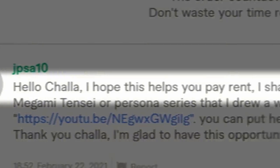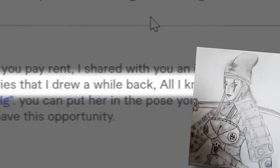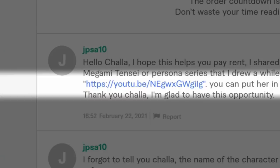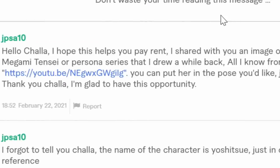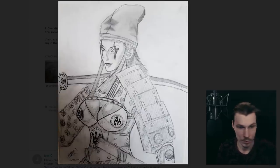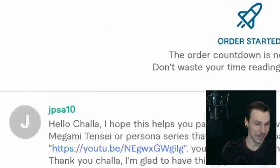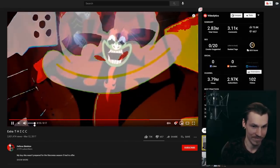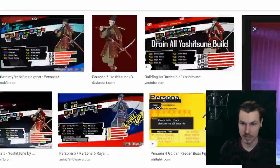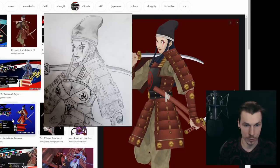Hello Challa, I hope this helps you pay rent. I shared with you an image of a character from Shin Megami Tensei or the Persona series that I drew a while back. All I know from the waist down is a YouTube link — you can put her in the pose you'd like, just make it spicy. Okay, it's a samurai with cleavage showing. What's this YouTube link they sent? It's extra thick! It's some game character, but like a spicy version.